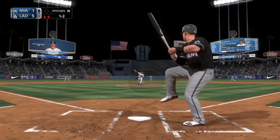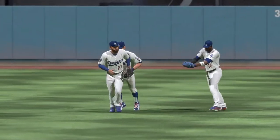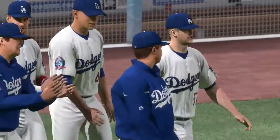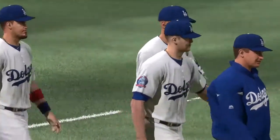Miami down to their last strike — and tonight's game comes to an end. 5-1 the final score. The Dodgers took the lead in the fourth and held on until the end. Alex Wood earns the win, his second, as he turns in eight strong innings of work.